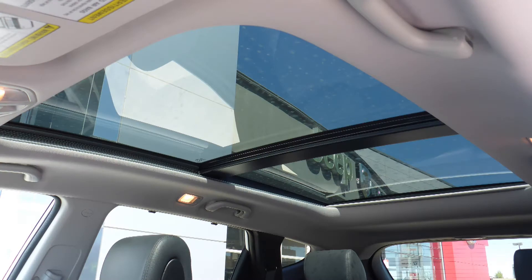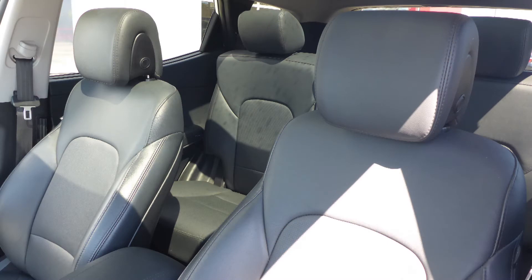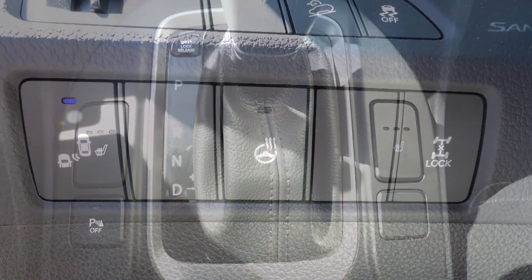Additional features include 12-volt power outlets, window shades, a dual pane panoramic sunroof, and six speakers. The interior features all leather seating with premium stitching and rear folding seats. The front seats and steering wheel are also heated.